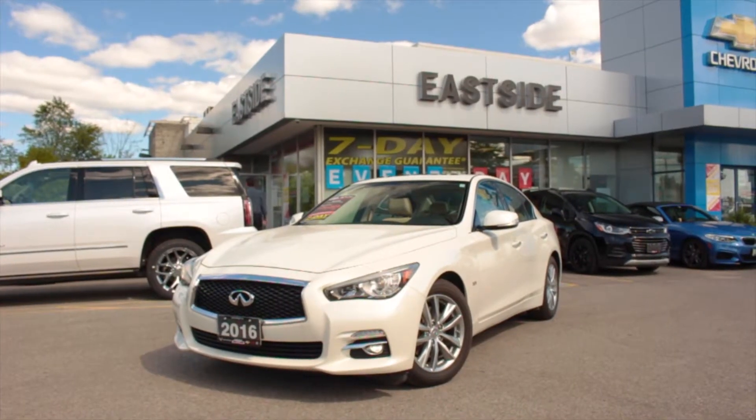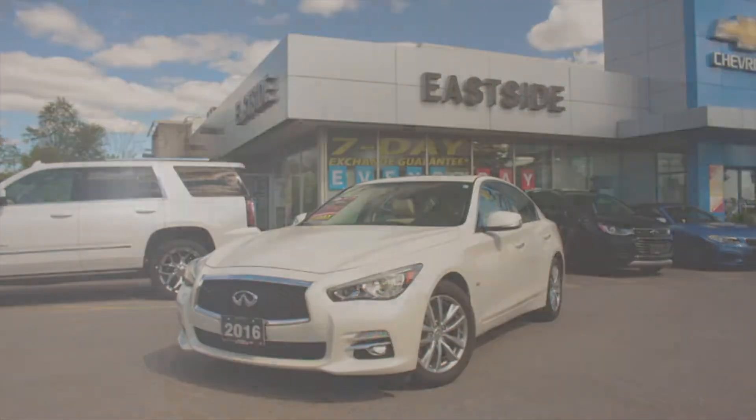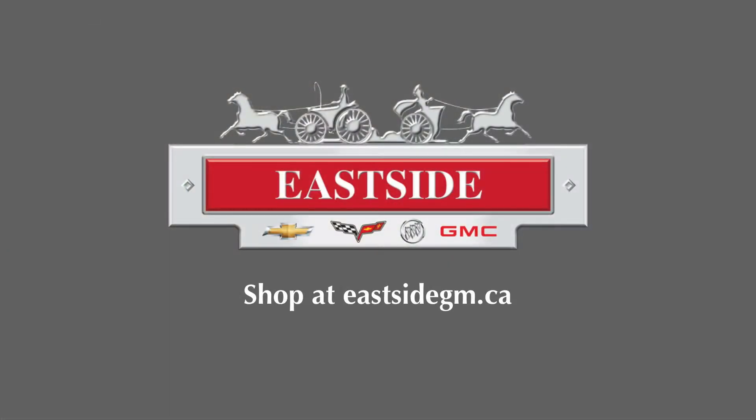For more information, see EastsideGM.ca. EastsideGM — great prices, great vehicles, and great service.